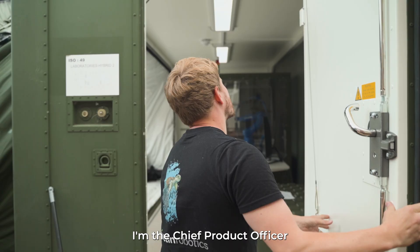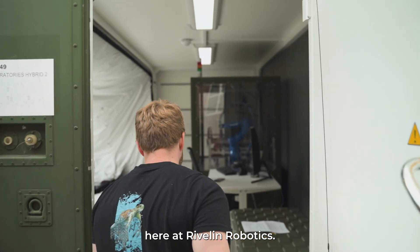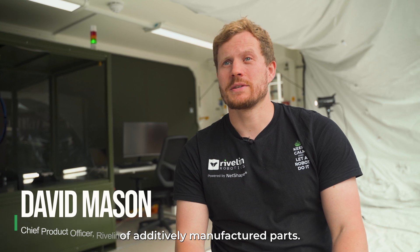My name is David Mason. I'm the Chief Product Officer here at Rivlin Robotics. Rivlin specialise in the post-processing of additively manufactured parts.